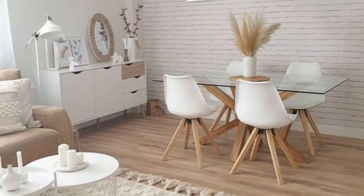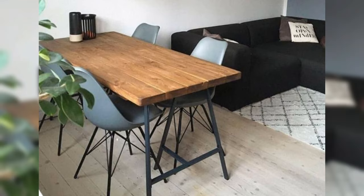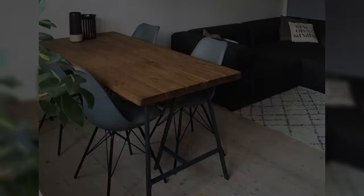Establish a focal point by making the table the center of attention, so that your diners are the main focus. When the dining table is a focal point of the space, guests will feel more comfortable taking a seat and communicating with one another. Once the table is arranged, position all other furniture and accessories so that they complement this focal point.